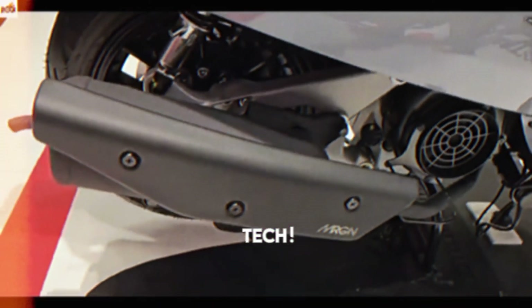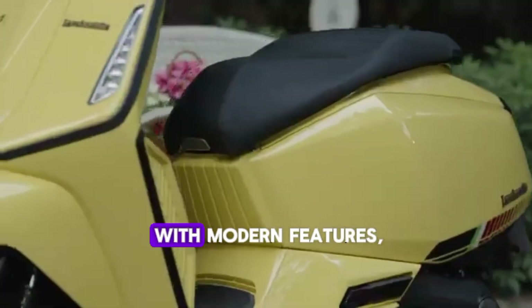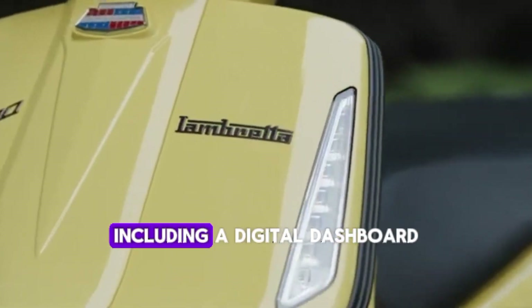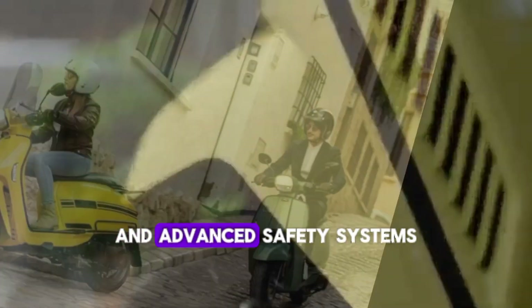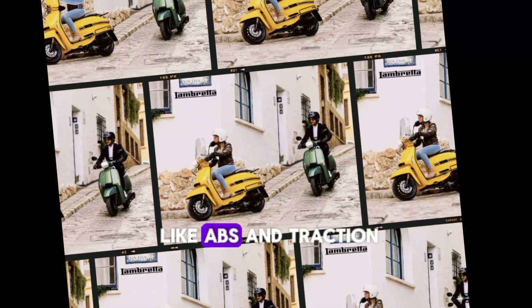Now let's talk tech. The X200 is packed with modern features including a digital dashboard, smartphone connectivity, and advanced safety systems like ABS and traction control.